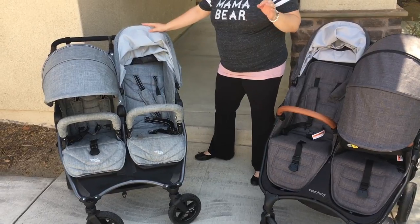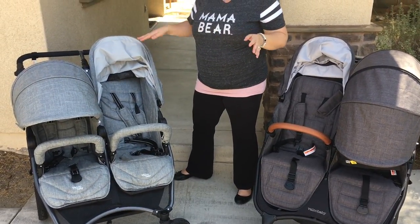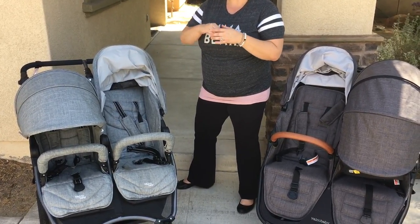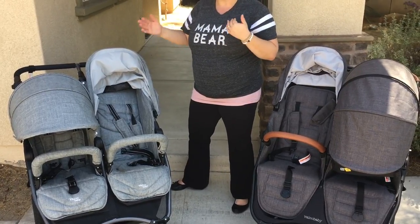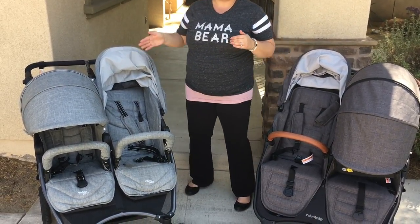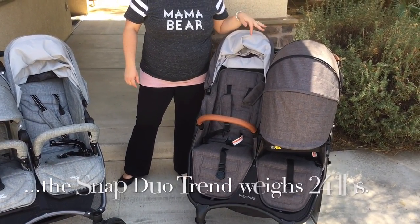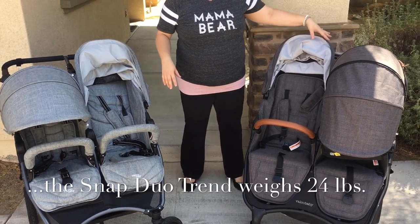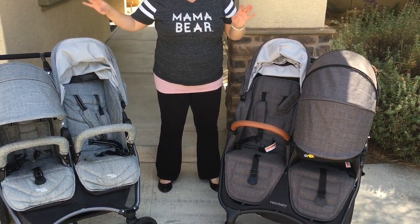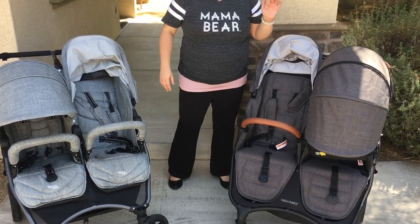The 29.5-inch width means it fits through any standard doorway. We can take it through the narrow aisles at Trader Joe's, through doorways, hospital doors — it literally fits through everything. We fit it through home doorways all the time. The only place we had a problem was visiting an old lighthouse built in the 1800s, where the doors are much narrower. In a year and a half, that's been the only time we couldn't fit through a standard doorway. The Snapduo Trend is 29 inches wide — almost the exact same — so it fits through every doorway too.